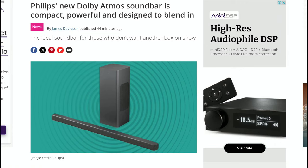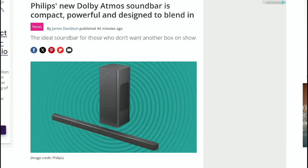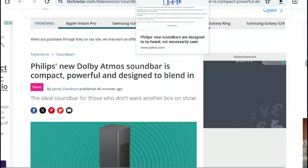The final one is the budget TBA 5109, which is a 2.0 soundbar system. It will have DTS Virtual X and Dolby Digital Plus, and its pricing won't be a problem for anyone who doesn't want to spend too much money.